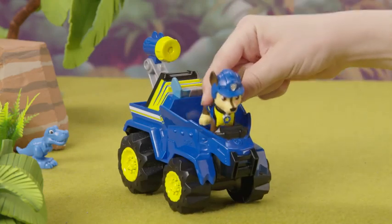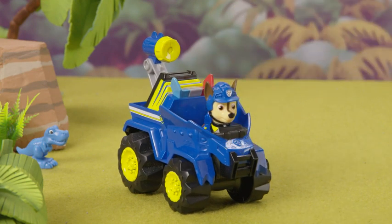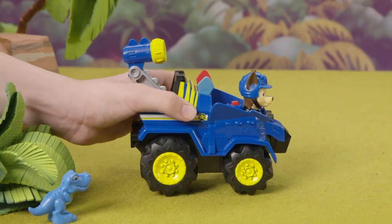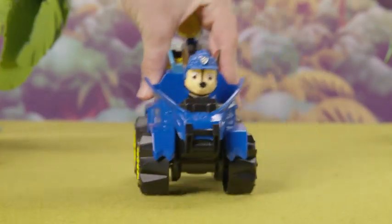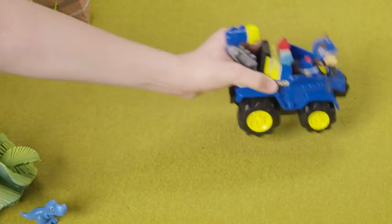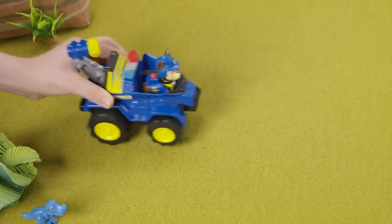First, put your Dino Rescue Pup in their vehicle. Now let's rev them up to get to our rescue! Pull the vehicle from the top like this. Then, while pushing down, drive it forward at least four times. This will rev up the engine! Let go and see your Dino Vehicle drive!